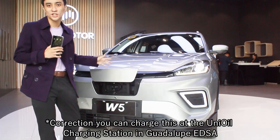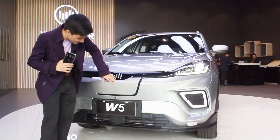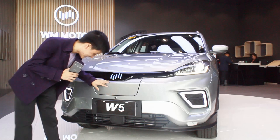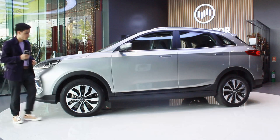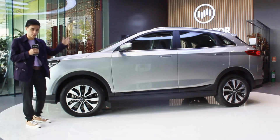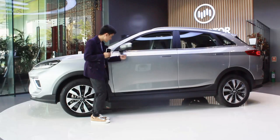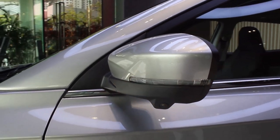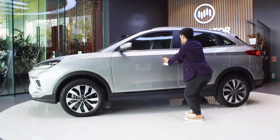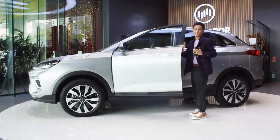Sadly, there is no infrastructure yet here in the Philippines for fast charging the W5, but we'll get to where you can charge it later. Here at the side profile, it's your usual crossover — an electric crossover. Good to know it has disc brakes all around. I like the wheels; they kind of mimic Lamborghini Reventón style. You have repeaters on the side mirrors and cameras underneath for the 360-degree camera. The door handles are Aston Martin style — you just push and it opens, which I find really cool.